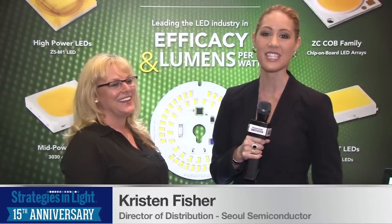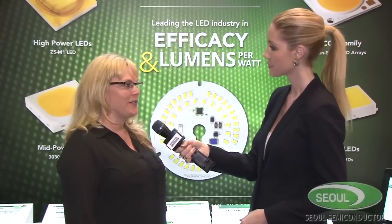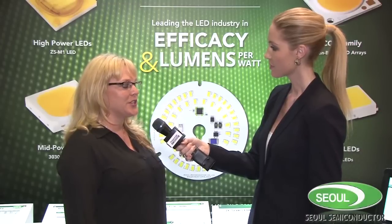Now we're here with Kristen. She is the Director of Distribution. Kristen, are these products available now? Yes, product is available at all of our channel partners through Mouser, Digikey, or Avnet.